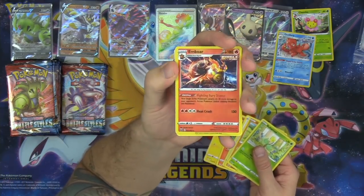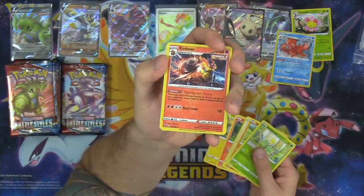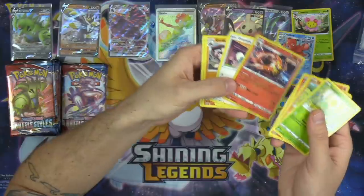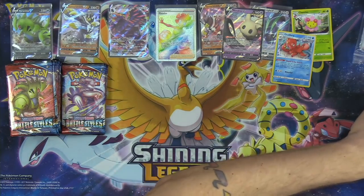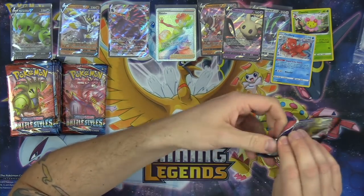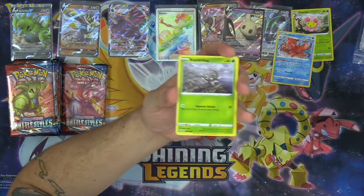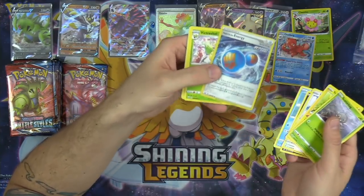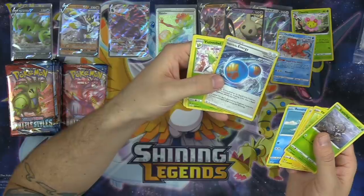We've got a Single Strike Emboar! Its Fighting Fury Stance Ability gives your Single Strike Pokemon 30 more damage to their attacks. I think it's really cool that Pokemon produces those limited formats, and my hope is that Pokemon continues to produce more limited or draft-style formats. Limited formats in Pokemon are a lot of fun — they offer some really cool opportunities for decision making, deck building, and things that standard and expanded format just can't replicate.